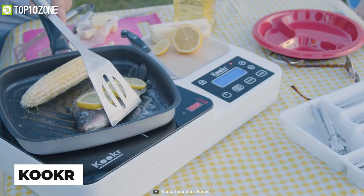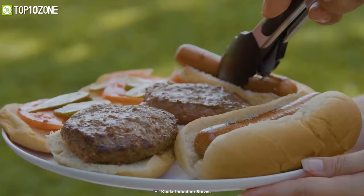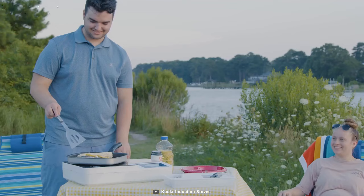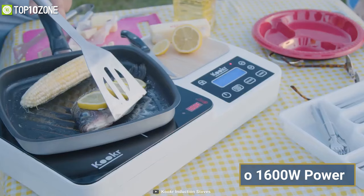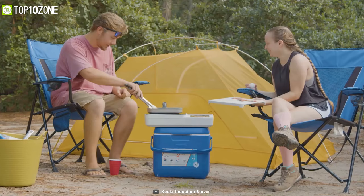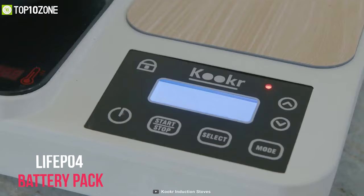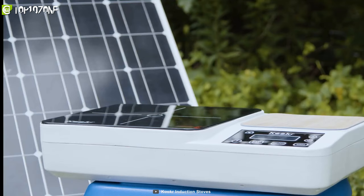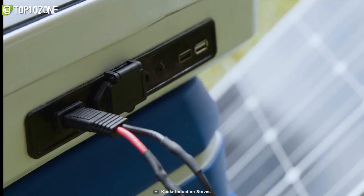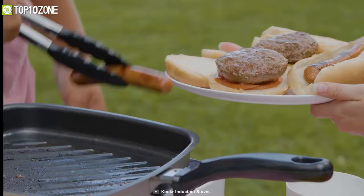Grill or cook kitchen-quality meals anywhere with the Cooker, a revolutionary portable battery-powered outdoor cooking solution suitable for use at picnics, on the beach, on boats, or in RVs. The Cooker has no open flame yet provides up to 1,600 watts of power to cook kitchen-quality meals truly anywhere. Packed with an internal high-capacity LiFePO4 battery, it's perfect for days with no power, and you can charge it from AC at home or from solar PV panels outdoors.